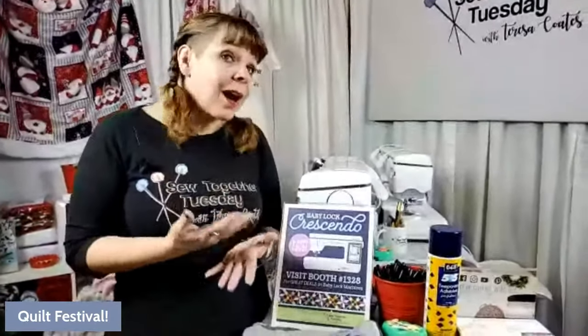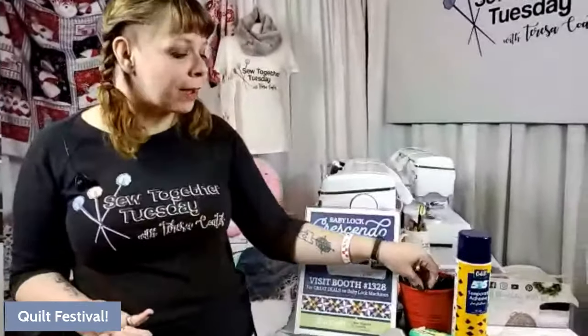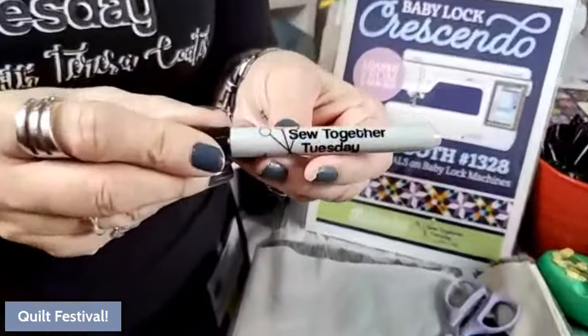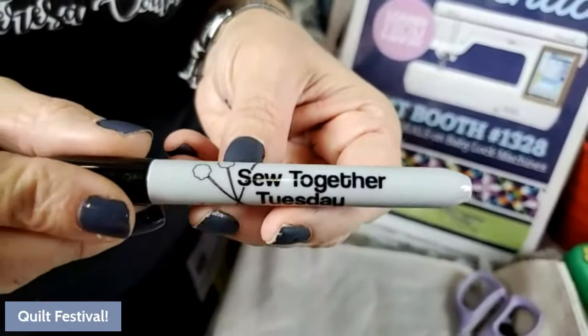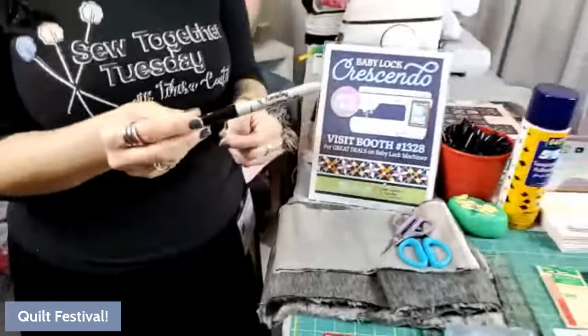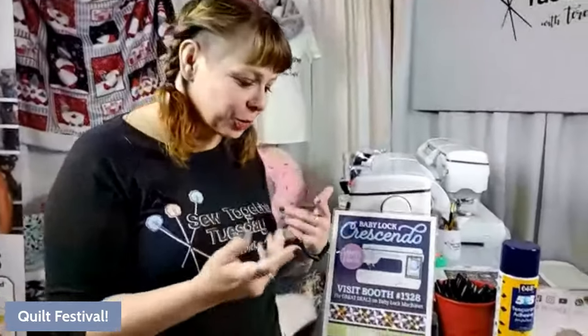When we're working with the fabric we always start with cutting. We draw the line on the back of it as always, and of course if you come see us we have Sew Together Tuesday pens — a genuine Sharpie — come on by, we'll give them to you. Then you want to cut from the back.